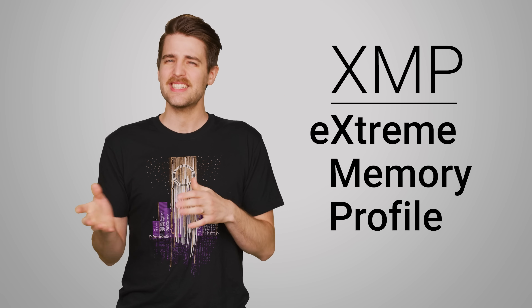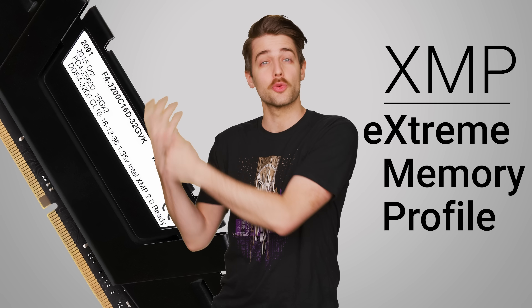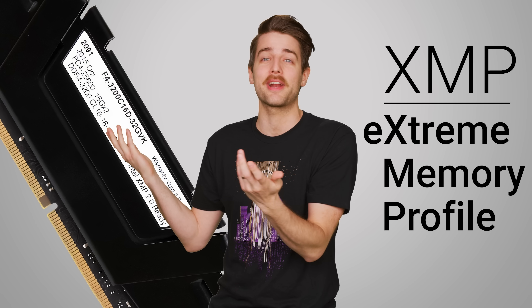If you're not familiar with it, an XMP profile allows you to quickly select a predetermined setting on your motherboard that matches the speed that's advertised on your RAM sticks. Easy freaking peasy.